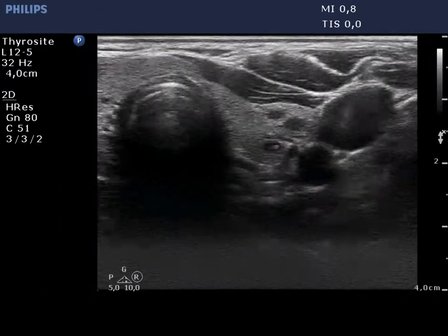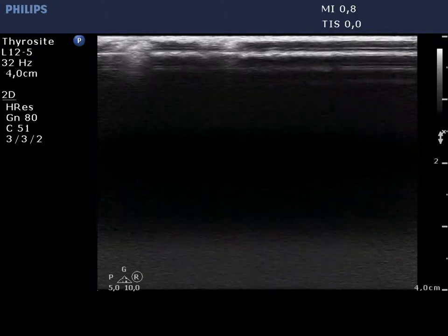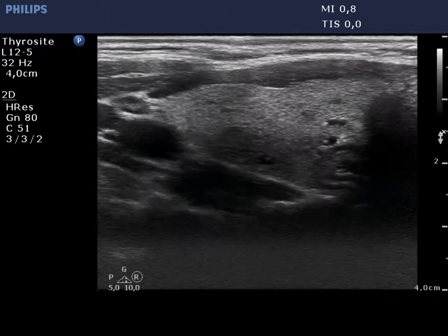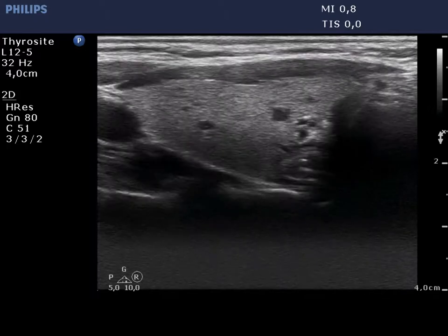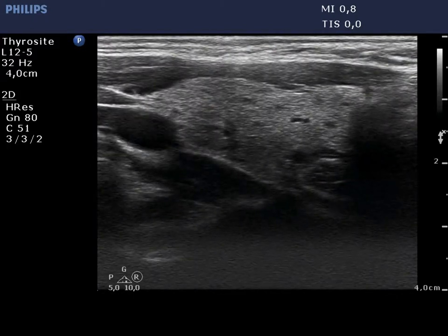The hypoechoic lesions presenting comet tail artifact are small foci of incipient nodules. On the other hand, the lobe contains less well-demarcated, moderately hypoechoic areas corresponding to thyroiditis.